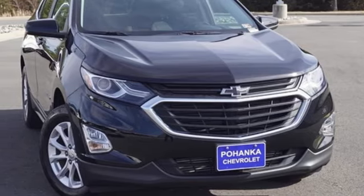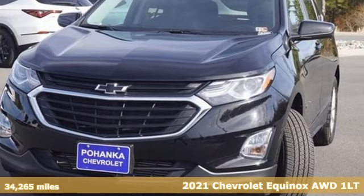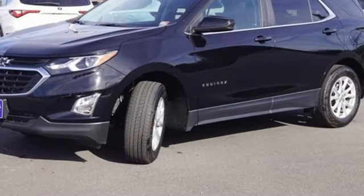It's a 2021 Chevrolet Equinox. This Equinox is a talented multitasker with impressive fuel economy, thoughtful safety features, and powerful performance. It comes with great features you'll love.